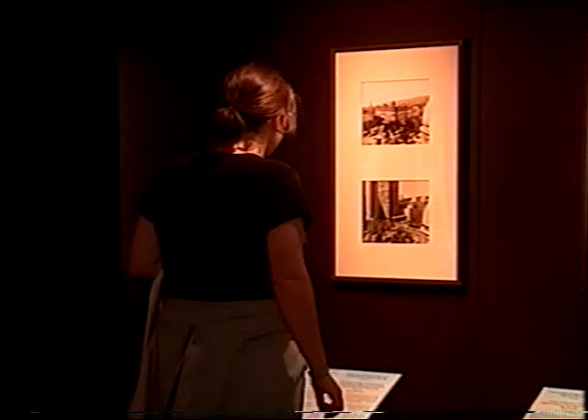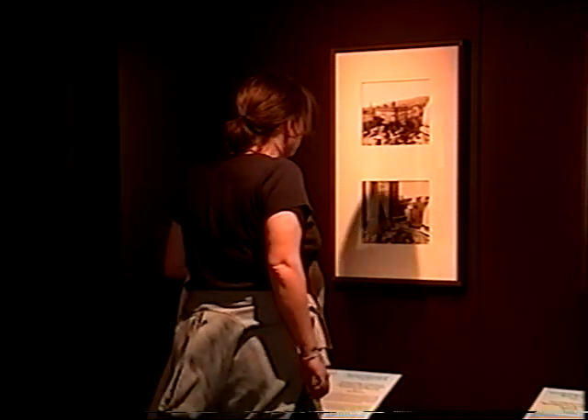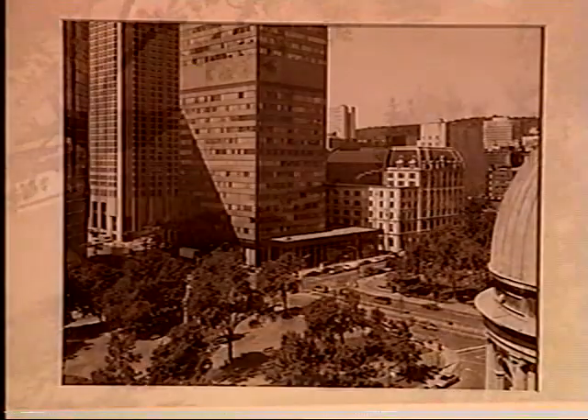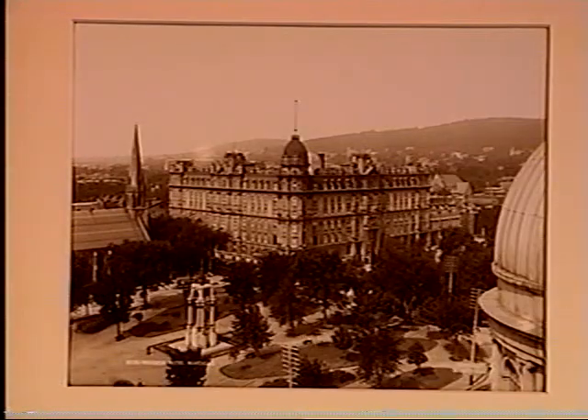He thinks the city hasn't changed that much altogether because life goes on in the same way. One photograph shows a park where a hundred years ago a bench was in a particular space — now it's a new park bench, but it's sitting in the same spot. People are sitting on it just like a hundred years ago, having their lunch. Basically it hasn't changed much, except for the outside of the buildings and the look of the city.